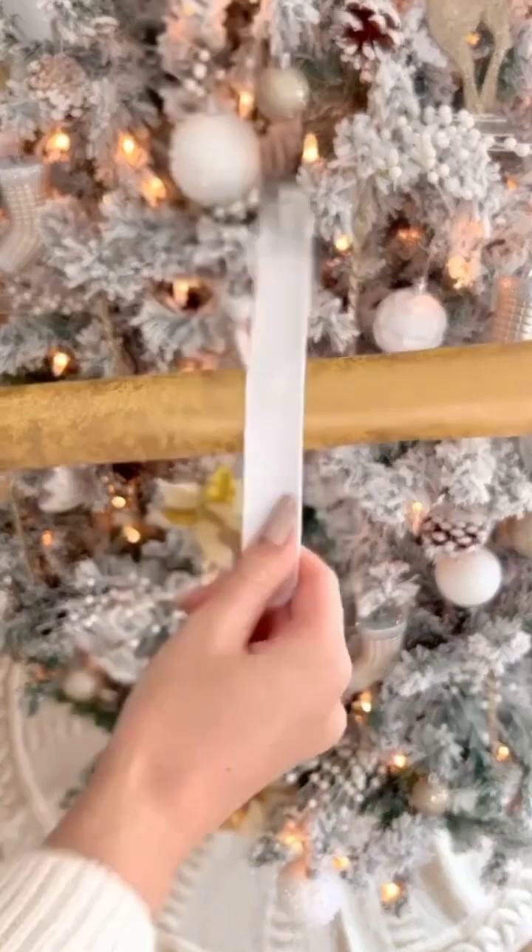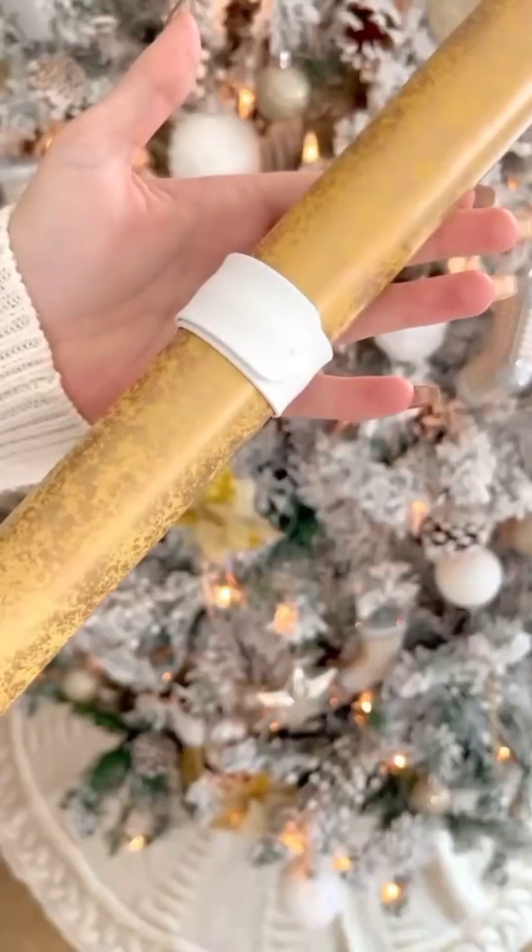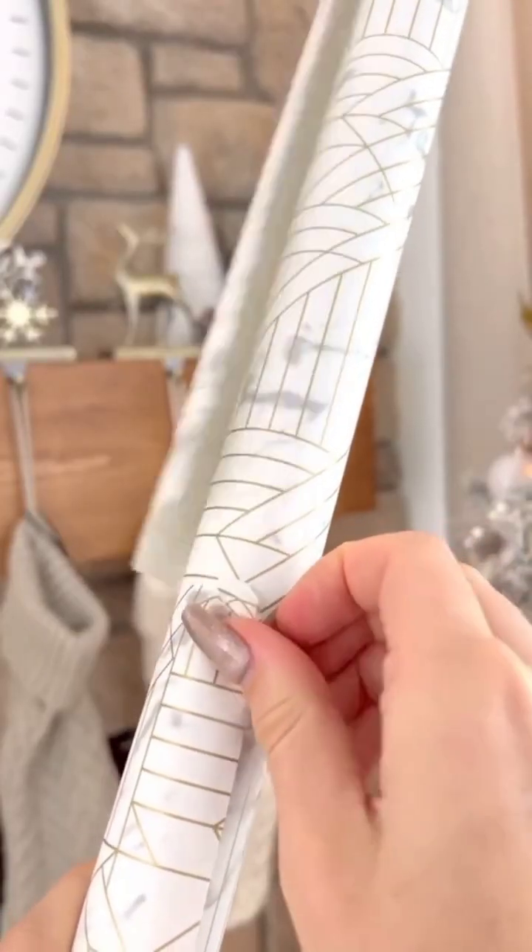Amazon holiday hacks. Prevent having your wrapping paper come unrolled with these silicone wrapping paper holders. They're way better than using tape and come in a pack of 12.